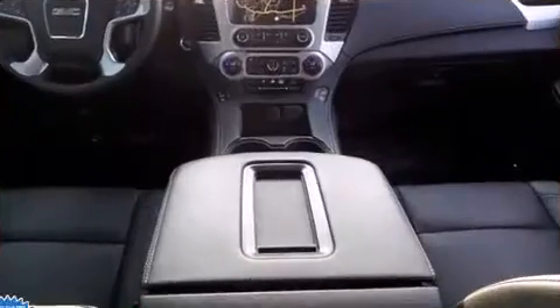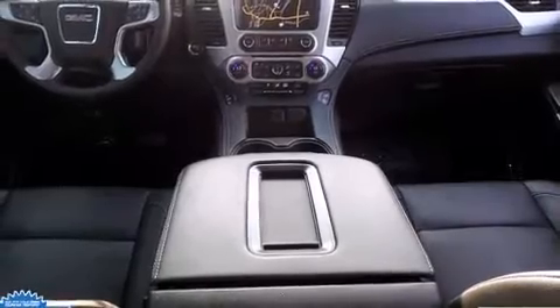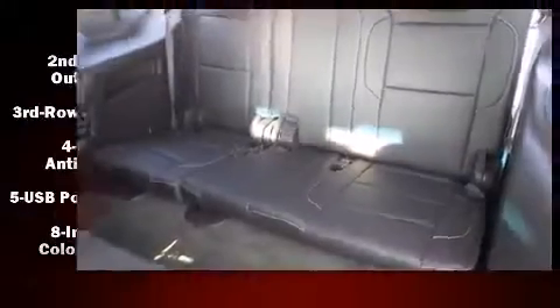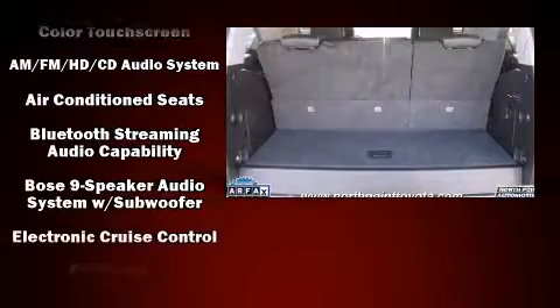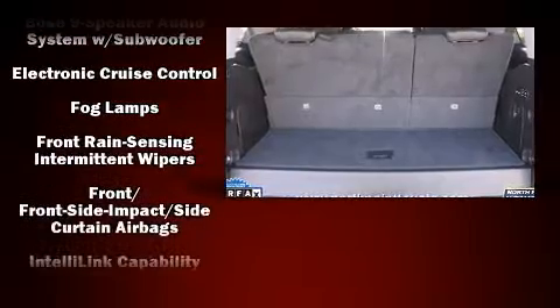State-of-the-art amenities, such as memory seats and adjustable pedals, yield a more personal driving experience. Premium sound drives nine speakers, providing you and your passengers a sensational audio experience.